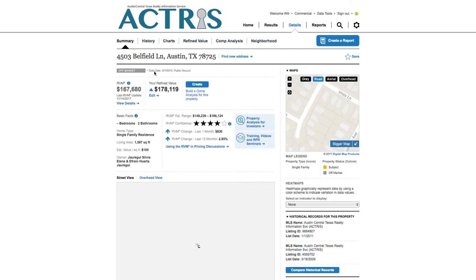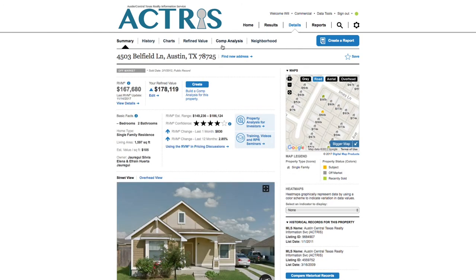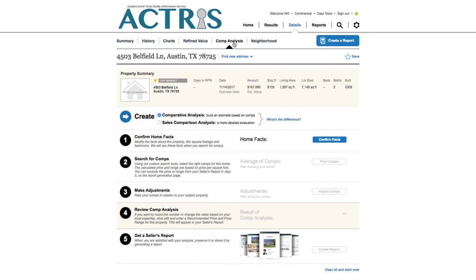Now that we've refined the value of the property, let's see how you can bring this information home and land that listing. To do that, we'll need to run a comp analysis. Let's go back to our property details summary page. From this page, select the tab marked comp analysis. Look for the big blue create arrow and select comparative analysis.